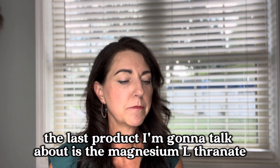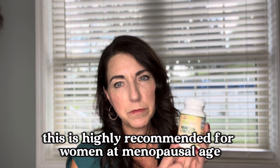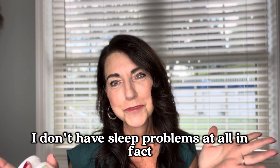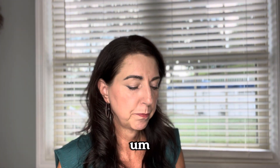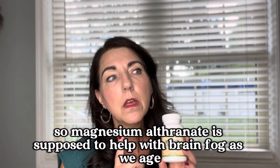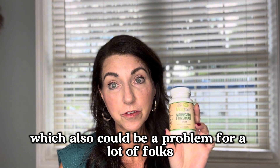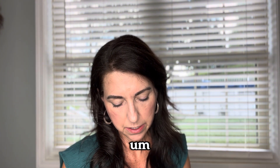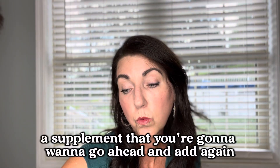The last product I'm going to talk about is magnesium L-threonate. This is a phenomenal product — I've been using it myself. It's highly recommended for women of menopausal age for brain health and also for sleep. A lot of women have trouble sleeping when they reach menopause, and magnesium L-threonate is supposed to help with brain fog as we age, aid sleep, and help with digestion. The serving size is around three to four capsules. I take that with a meal and I've had really good success with it — it's definitely a supplement you want to add.